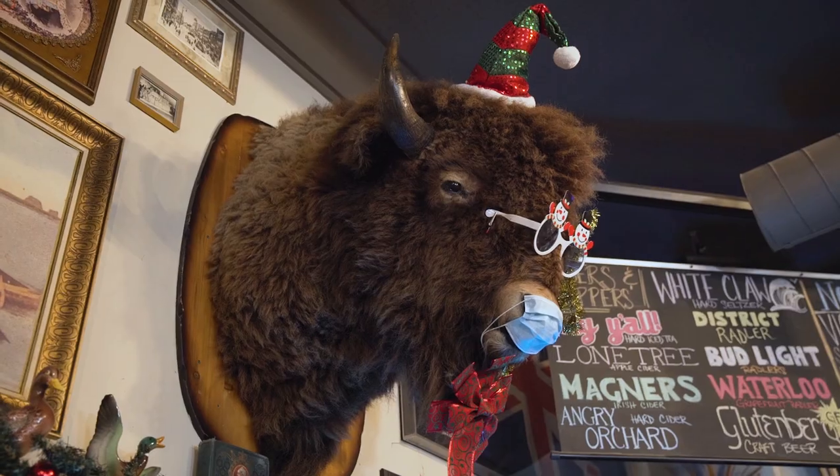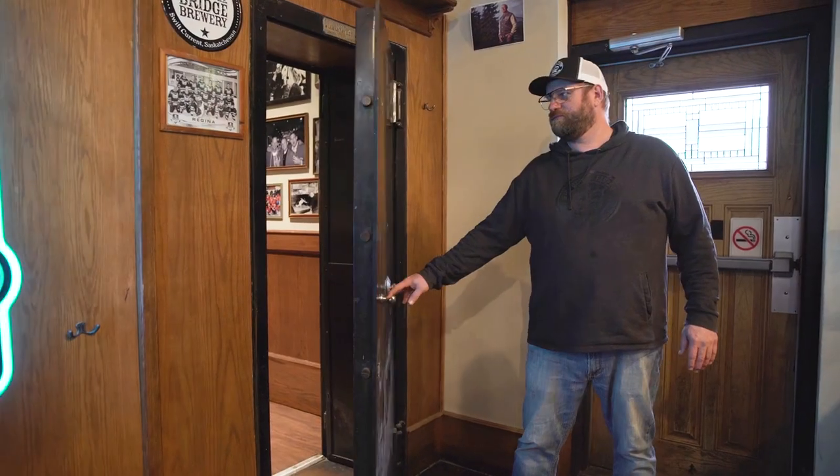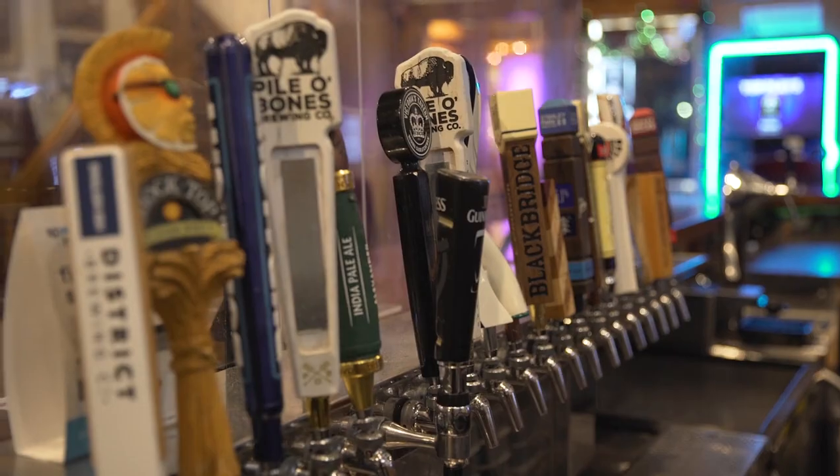The amazing atmosphere here at Victoria's Tavern — the buffalo on the wall, the safe, the awesome music, and the local beers that you guys have.